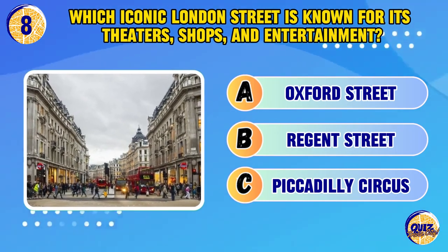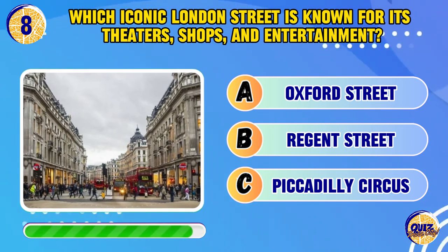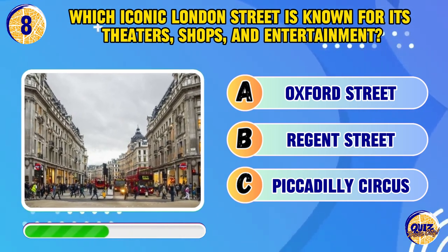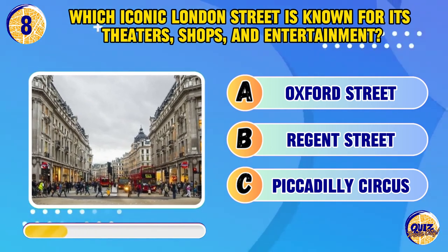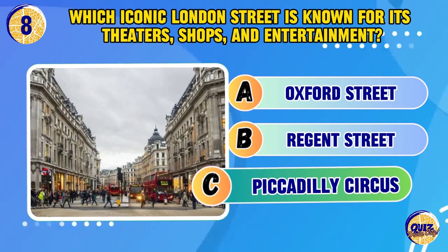Which iconic London street is known for its theaters, shops, and entertainment? It's Piccadilly Circus.